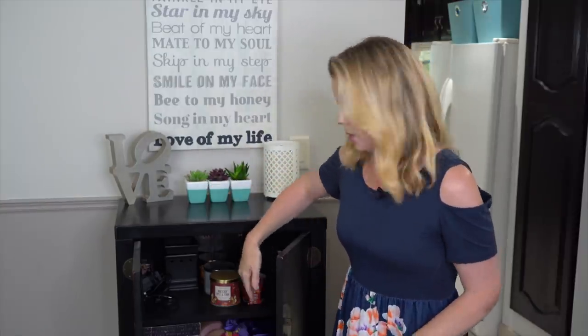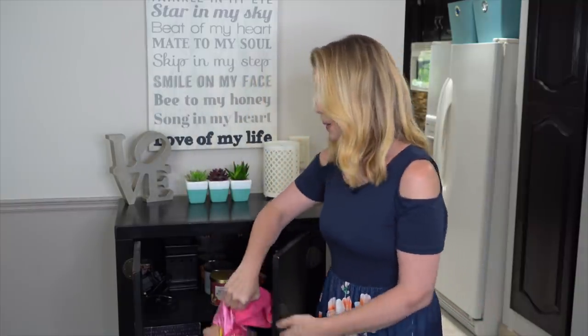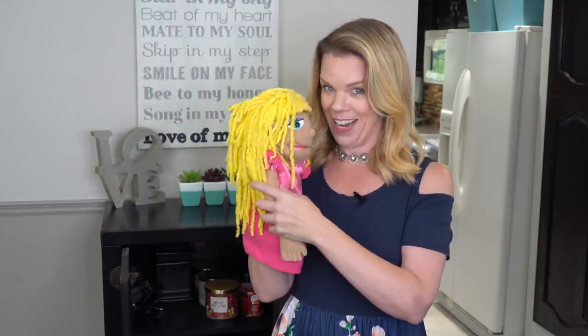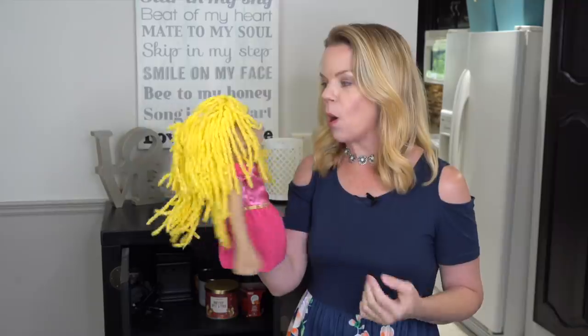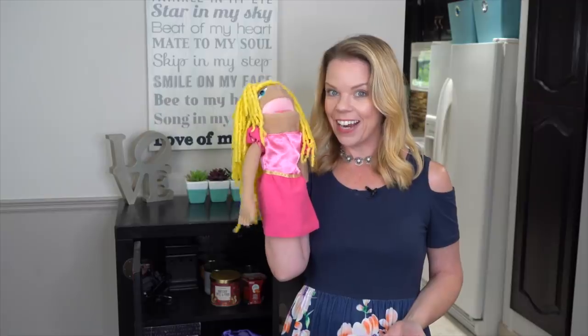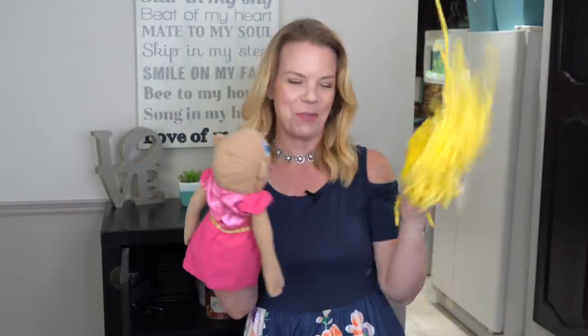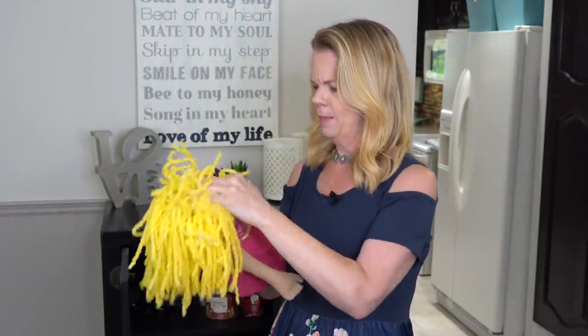Want to see the weirdest thing I have in here? Okay, listen — this is Miss Polly. I can't part with her. I used to run a daycare, and Miss Polly helped me teach all the children to learn to read and their numbers and their letters. And when the kids got bored, she did this — ah-a-choo! — and the kids laughed hysterically. Little bald Miss Polly. I'm gonna keep this forever, and I don't know why, but I don't know where else to put her. So I shove her in the homeless clutter armoire.